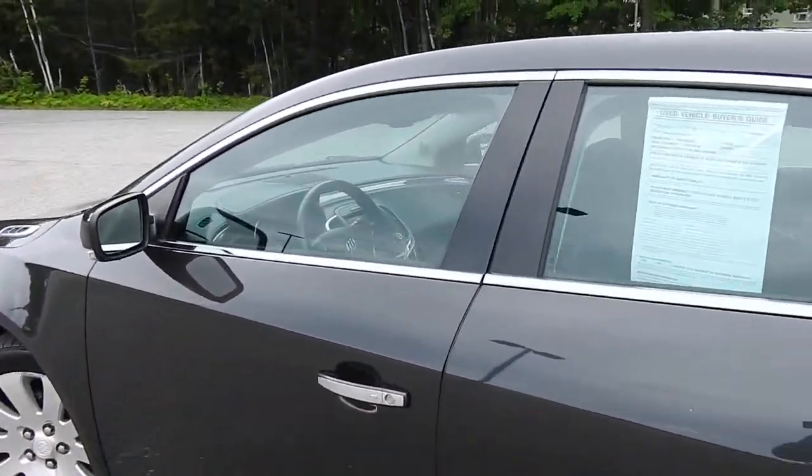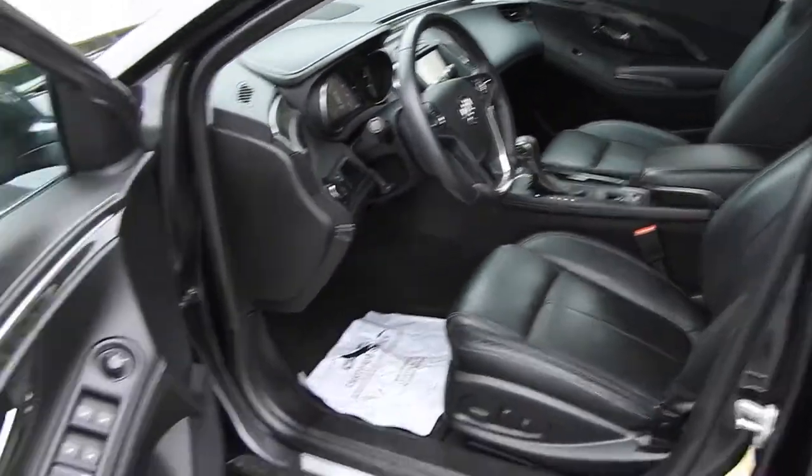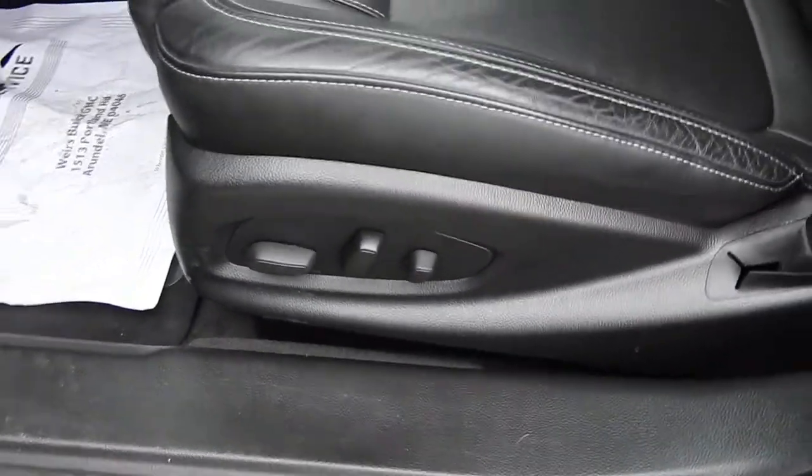Take a look at the inside here. As you can see, you have your black leather interior, driver door, power windows, mirrors and locks. You also have your trunk release right down below there, and right over here you do have your driver seat controls. Go ahead and step on inside here.